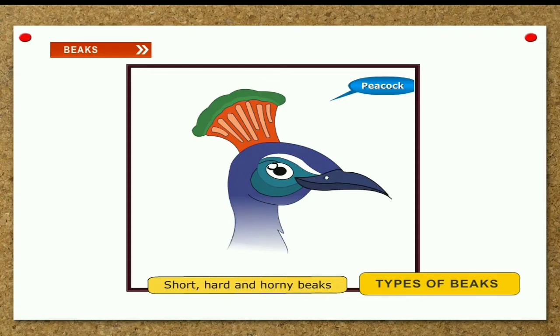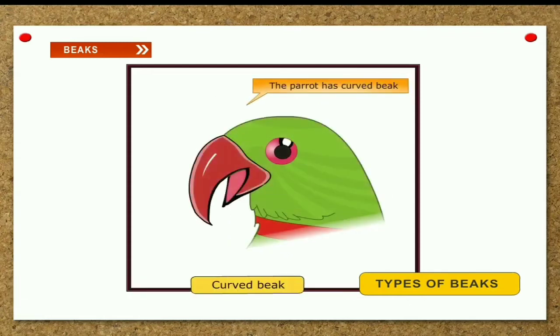Short and curved beak. A parrot has a short, curved beak to break nuts and bite hard fruits.